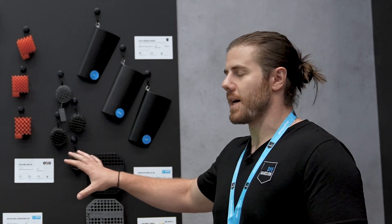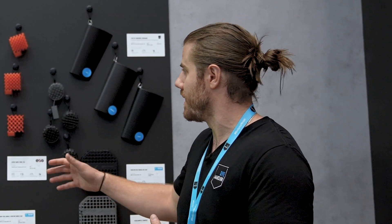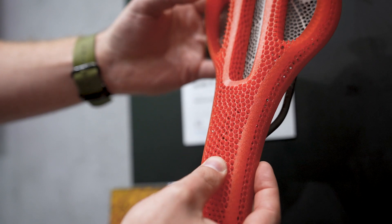We see a lot of different types of lattice structures now all throughout this area and across different platforms, and what's really unique about them is that they're breaking traditional manufacturing. These are not capable of being produced in any other method except for 3D printing.